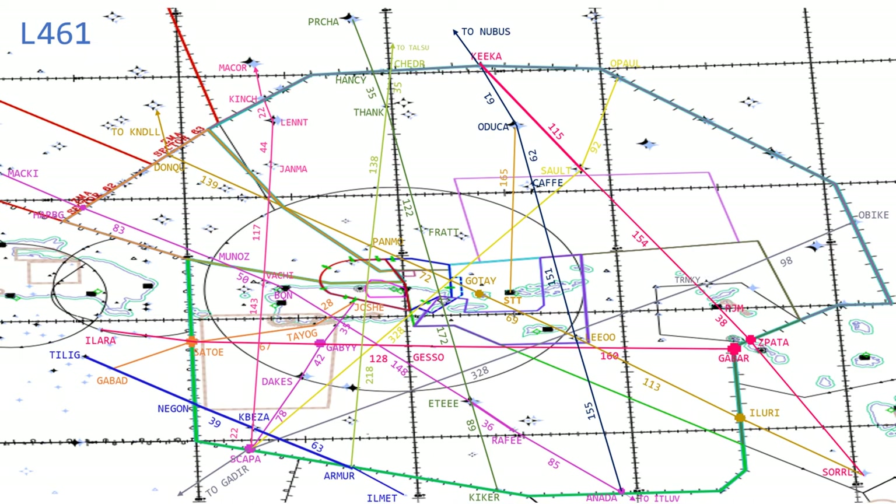Lima 461 is our next airway and you will be using this quite a bit. For Juliana departures going north into New York Center's airspace, it is a straight shot. Lima 461 actually starts at St. Martin and goes to Oak Hall. One fix in between that makes sense is Trinke — still written in charcoal from Lima 335. From Trinke — a boundary fix existing at Princess Juliana Approach Control and San Juan — to a fix called Yayo. Between Yayo and Trinke there is 142 miles.